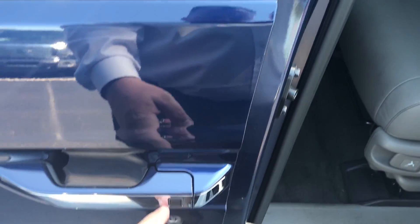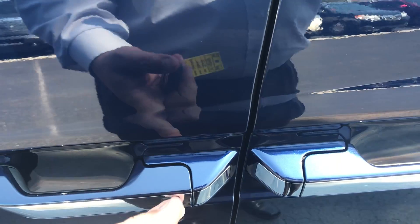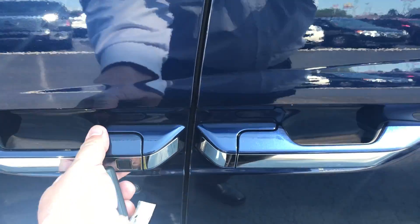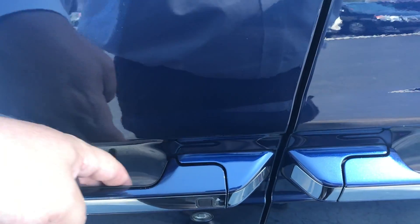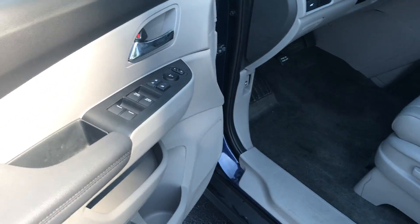It does have the smart entry system. When you get out of the vehicle, you can push the button and walk away — the vehicle is locked. When you walk up and the key is within proximity, there's a sensor on the door handle; you can touch it and it'll unlock and let you in.